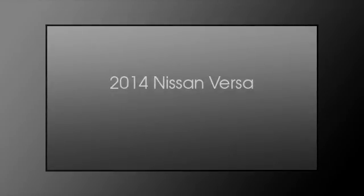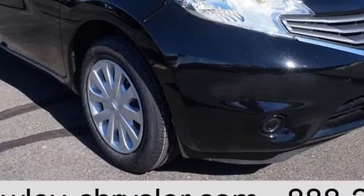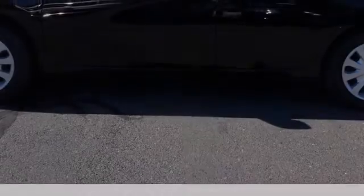This is a 2014 Nissan Versa. This compact has a manual transmission and an inline four-cylinder engine.